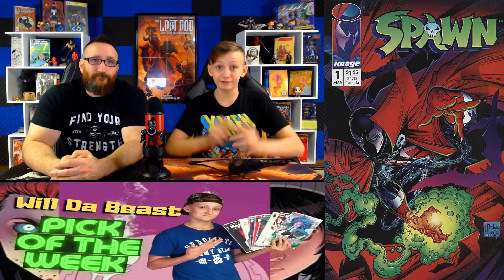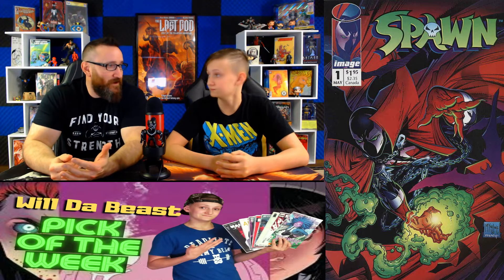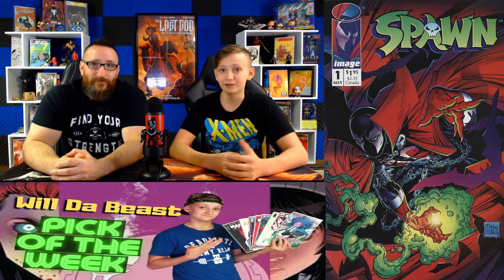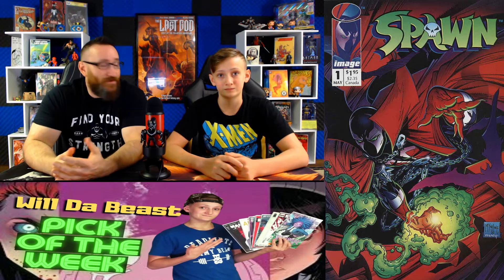Next up at number 11, we have Spawn number 1. This has a fair market value of $140. Prices hovered around the $120 mark, but on October 6th we saw one sale at a 9.8 for $200. This book is going up in price since McFarlane is saying there's going to be a new Spawn movie and TV show. This is the first appearance of Spawn, Sam and Twitch, and Malbogia. Raw comics average about $20, but on October 6th one sold for $40.